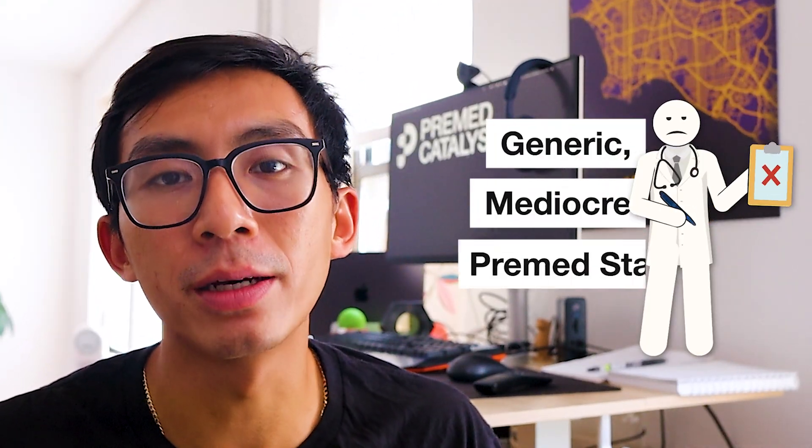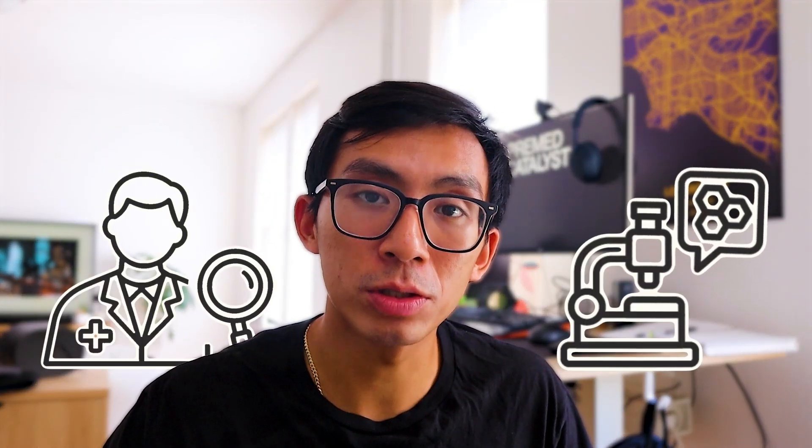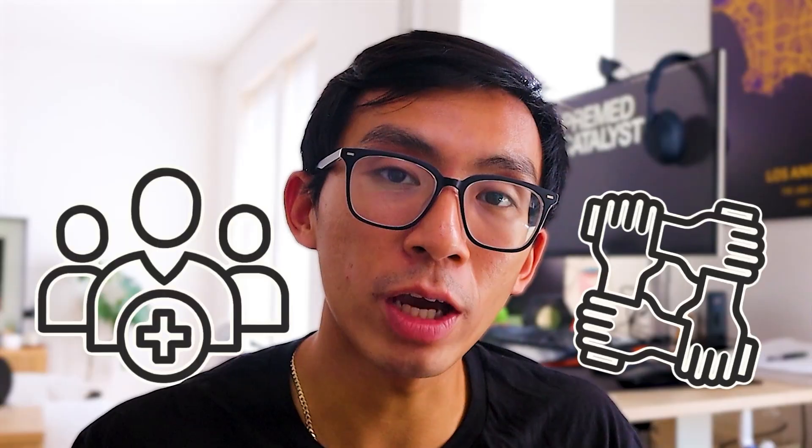That is the fastest, most efficient way to build away from generic, mediocre pre-med status. Once you've chosen your best-guess archetype, your entire attention should be devoted to developing it. If you're a clinician researcher, that's finding a lab you can dedicate years to. If you're a community health advocate, find the organizations that do work for the people and communities you care about most. And if you're a teacher or mentor, start applying to be that Gen Chem or O Chem TA.